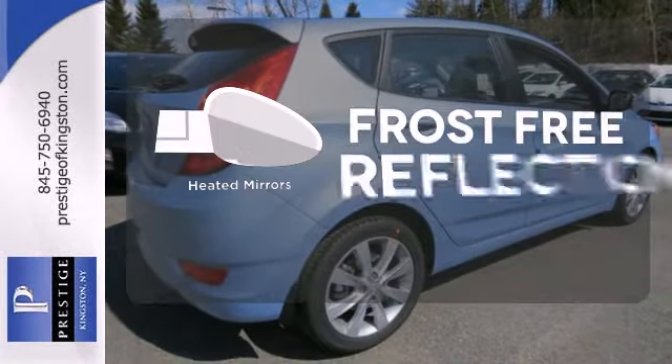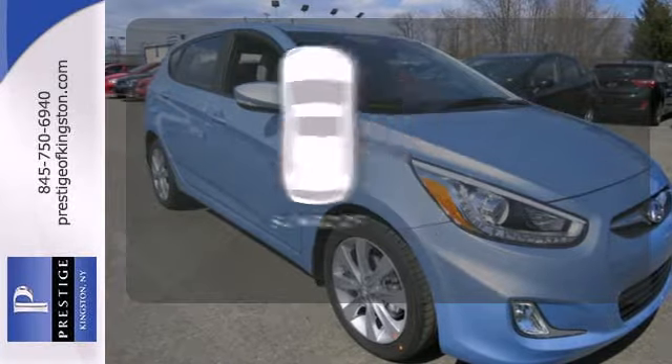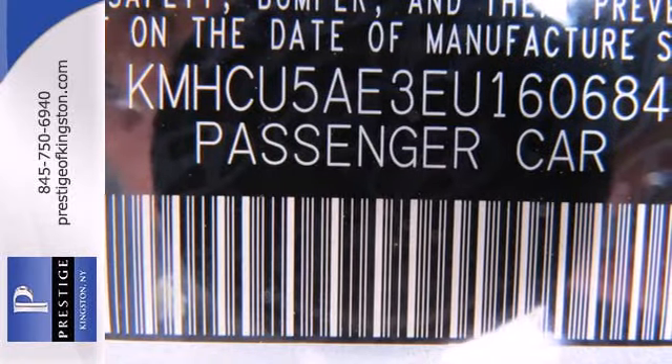Say goodbye to the frost and never leave your car with the heated mirrors. Let the sunshine and fresh air in with the sunroof. Stop in for a test drive today and don't miss out on this gas-saving Hyundai.